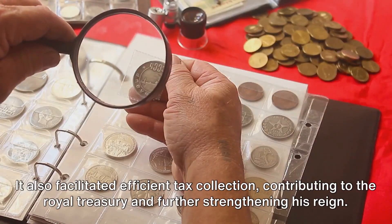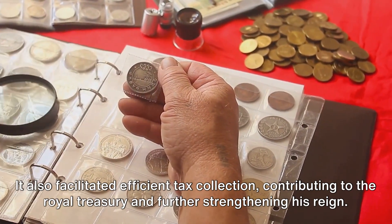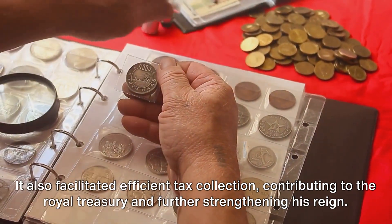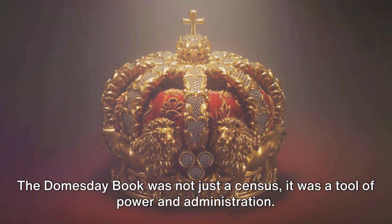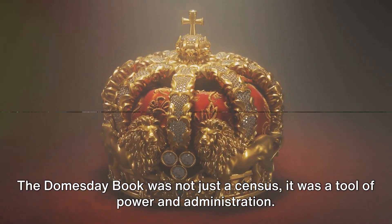It also facilitated efficient tax collection, contributing to the royal treasury and further strengthening his reign. The Domesday Book was not just a census — it was a tool of power and administration.